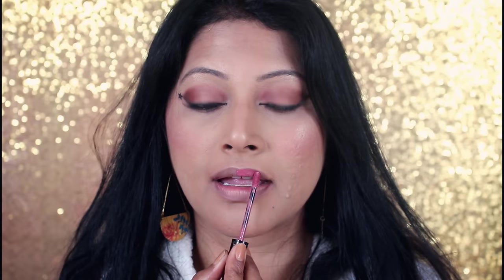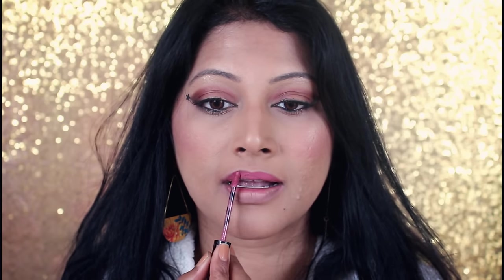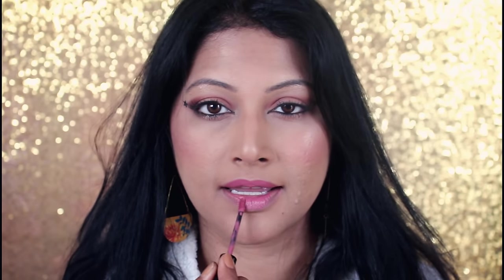This is No.13 Marvelous Mauve, one of their popular shades from their old collection. This pretty mauve pink will suit every skin tone and it's my favourite shade.